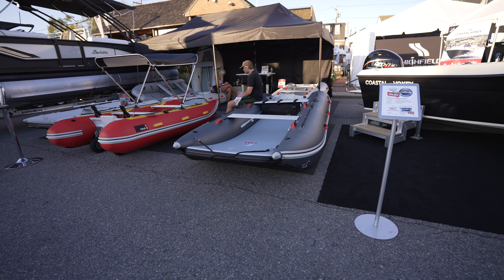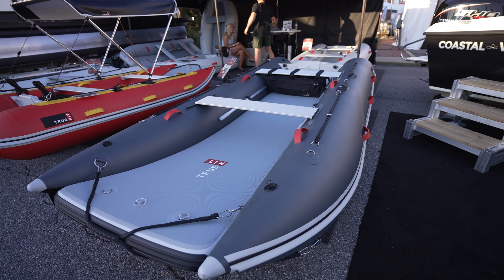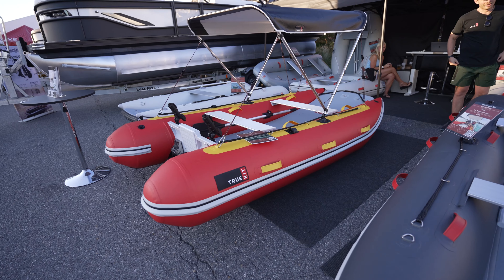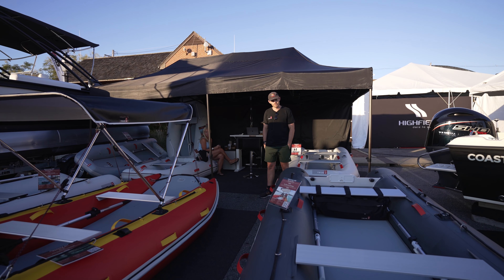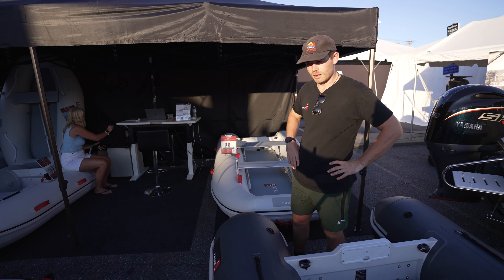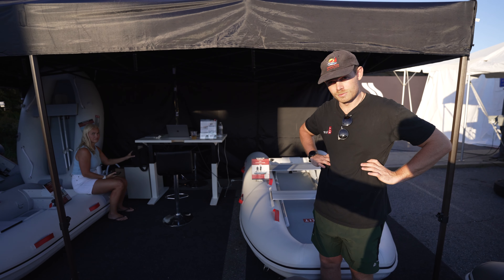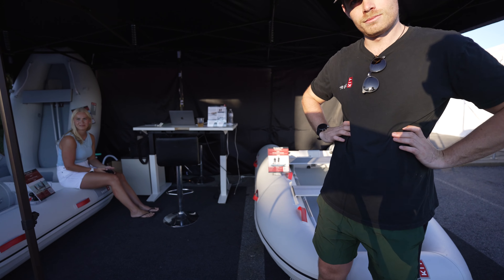All right, what do we got here? I'm filming all the ribs, tenders, and dinghies here at the show, and we got catamarans. Like a catamaran — rigid? This is rigid or soft and inflatable bottom? Fully inflatable. PVC — Valmix PVC. Okay, tell me a little bit about them.